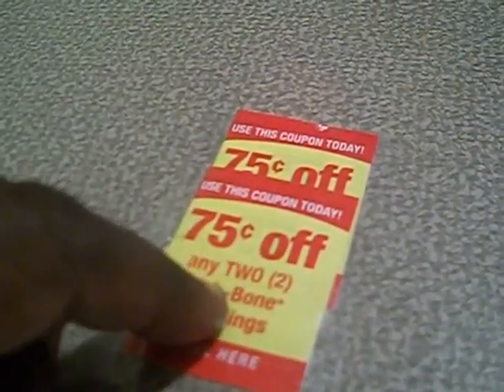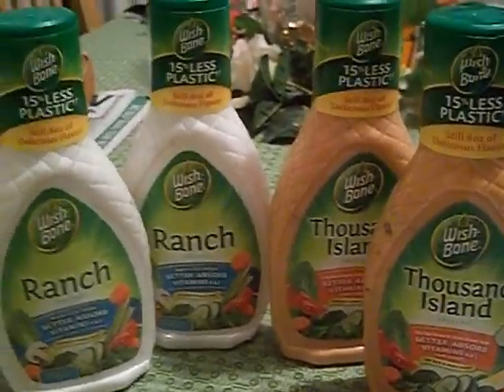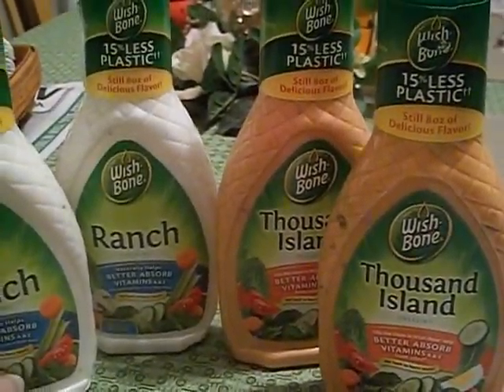If you have a Target in your area, go see if you can score these 75 cents off coupons on Wishbone salad dressing, then take them to your local Giant Eagle. I got ranch and I got Thousand Island — fabulous dressings.